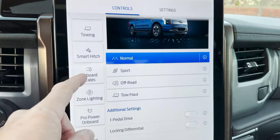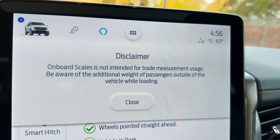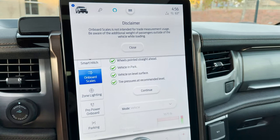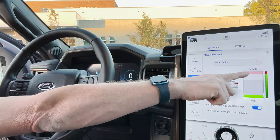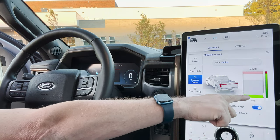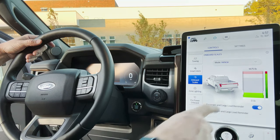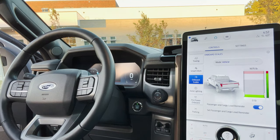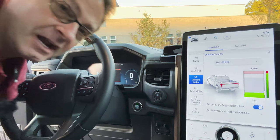Let's check out the onboard scales to find out about payload. Payload includes what's in the bed and in the cab, including people. It shows 1,675 pounds capacity on this one. When I sit in the seat, watch the payload reading change — and when I get out, it goes back down. The truck is tracking the weight in real time.